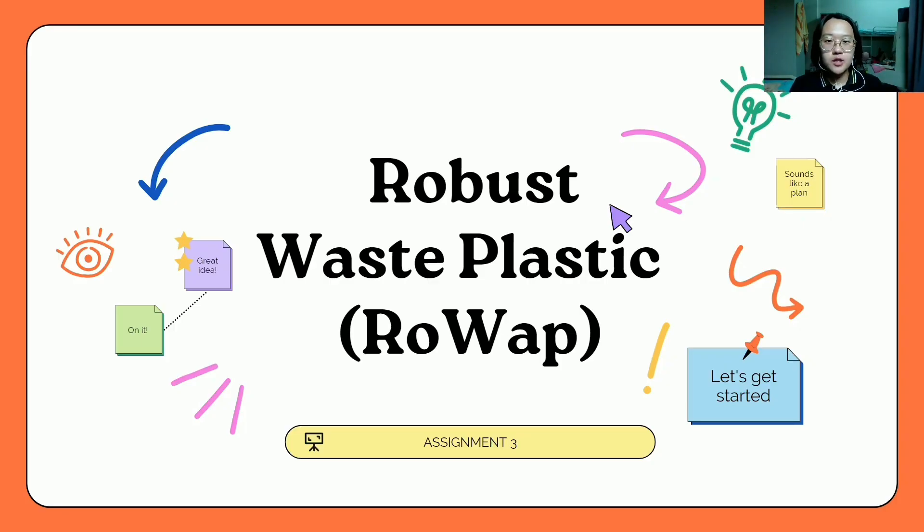Good day, Madam. My name is Junlim Jiaji from Group 3. This is our video presentation for our assignment 3, and our topic is Robust Waste Plastic, so-called ROWAP.